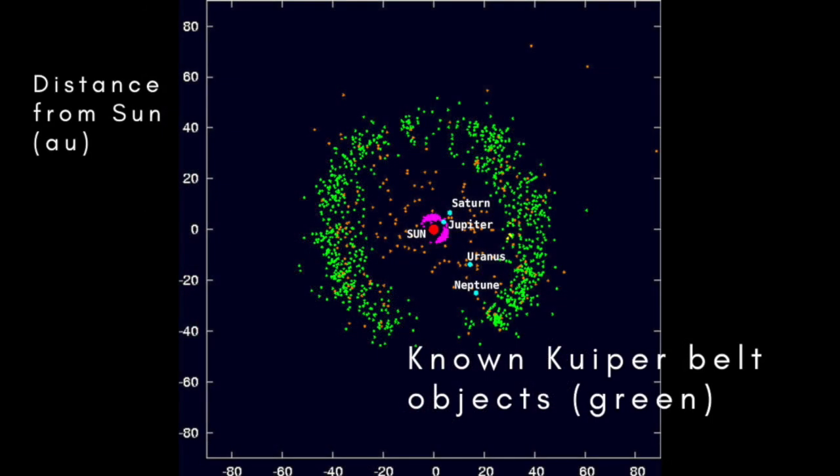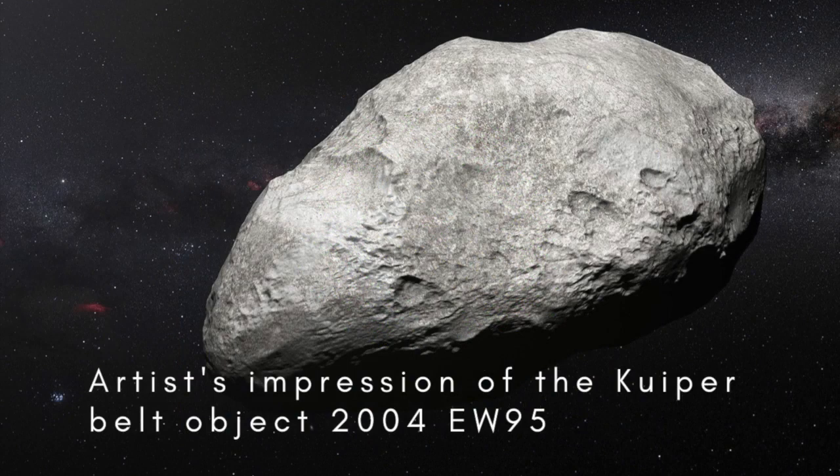The nearest of these big groupings to the Sun is the Kuiper Belt, which is a disk of rocky objects that extends beyond the orbit of Neptune to a distance of about 50 AU. It's similar to the well-known asteroid belt between Mars and Jupiter, but about 20 times as wide and between 20 and 200 times as massive. Around 2,000 Kuiper Belt objects have been catalogued, including three — Pluto, Haumea, and Makemake — which have been classified as dwarf planets.